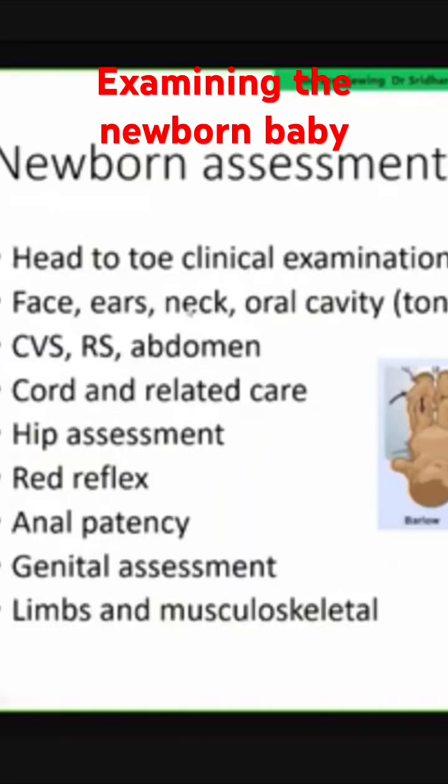The head-to-toe clinical examination: face, ears, neck, oral cavity — especially looking for a tongue tie, because a prominent tongue tie can interfere with feeding or the mother may need more support even if the tongue tie doesn't need treatment — and looking for a cleft palate.